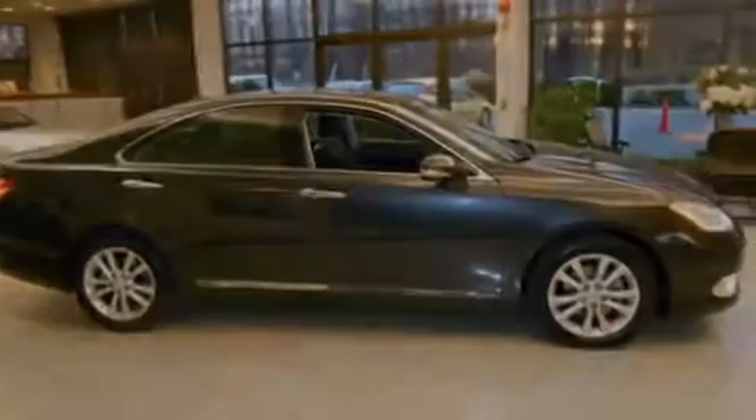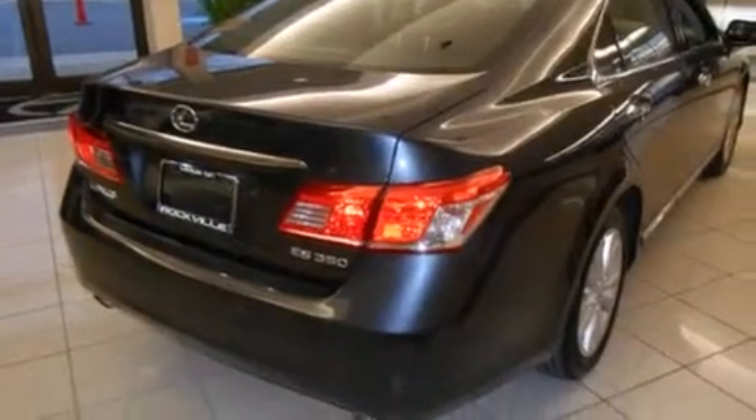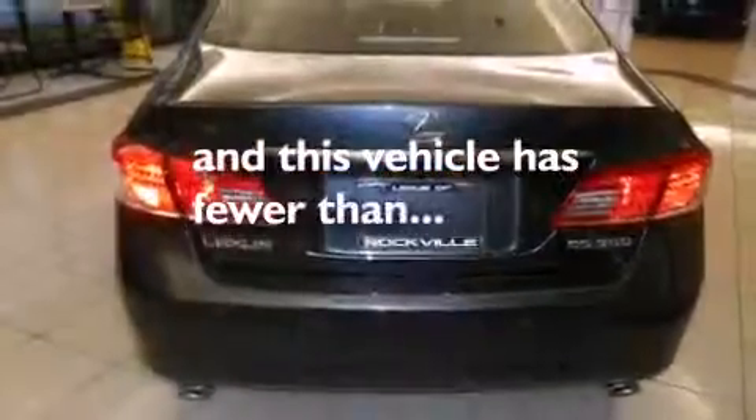Additional features include steering wheel memory settings, air conditioning with automatic climate control, and cruise control. This vehicle has fewer than 34,000 miles on the odometer.